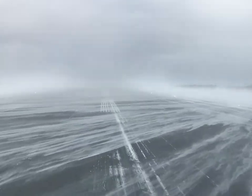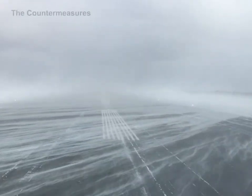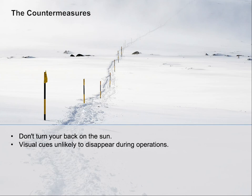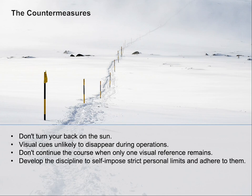Beware of contrasted visual cues that can suddenly disappear depending on weather conditions or your vector in space. Empty field myopia strikes pilots and flight operations as much as ground personnel. It is recommended to establish reference points which have little probability of disappearing during the operation. Do not continue the planned mission when only one visual reference remains. Experience plays a big role in conditions of loss of visual references. Develop the discipline to self-impose strict personal limits and adhere to them.